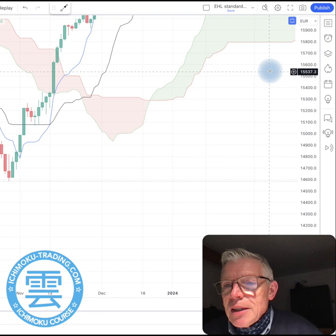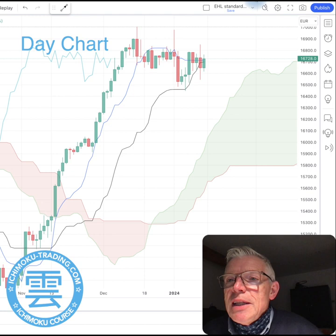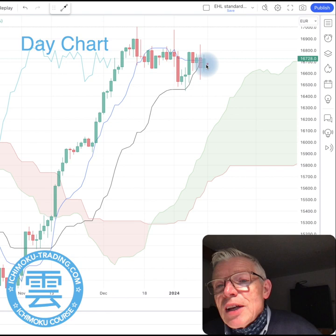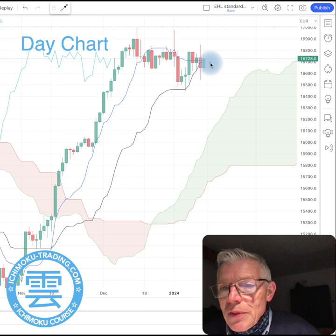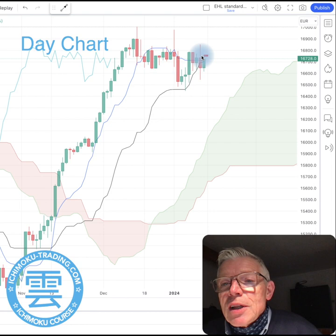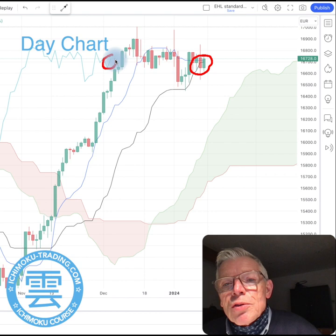Let's move to the daily chart and see what we can ascertain. Again we can see a solidly green, very thick cloud. Tenkan-sen here is set just about north of Kijun-sen, but that's going to change on Monday. On Monday I expect that we're going to get a Tenkan-sen crossing south over Kijun-sen. Chikou Span is still north of Price, but Chikou Span is moving closer and closer to price action.